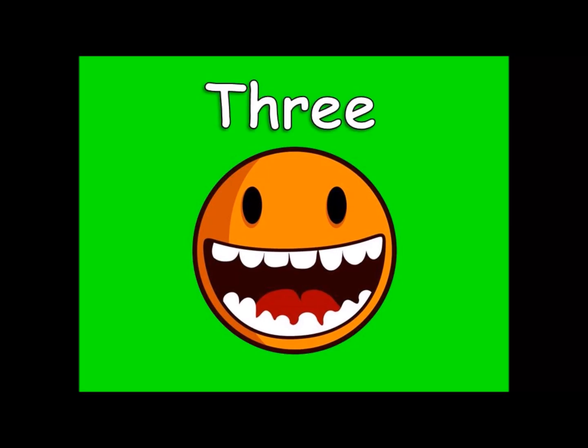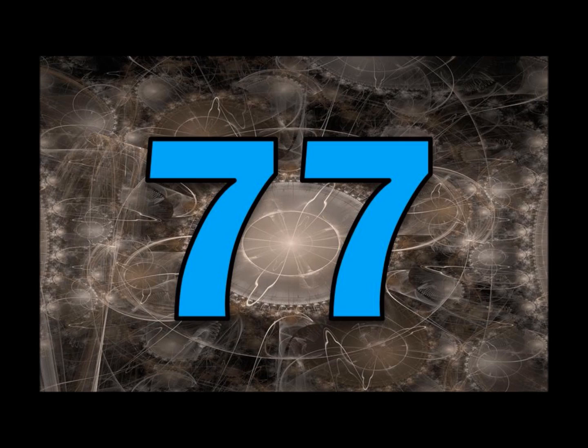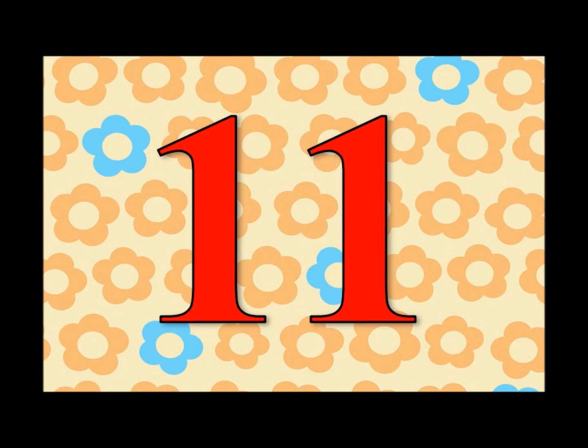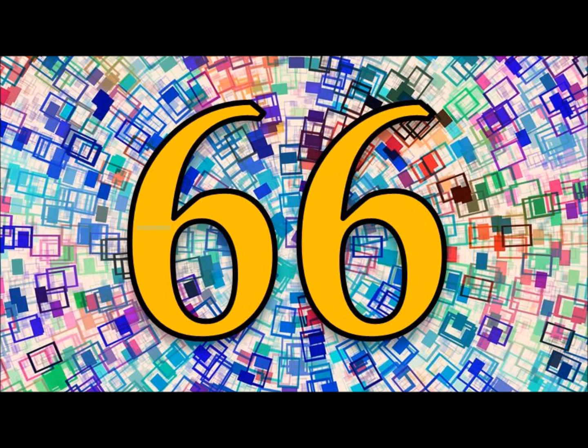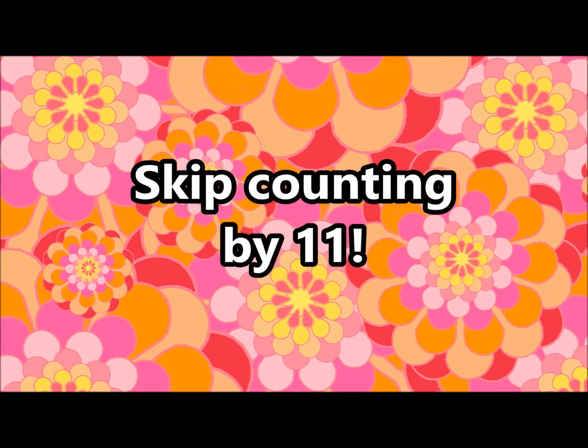1, 2, 3, 4. 11, 22, 33, 44, 55, 66, 77, 88, 99, 110. Let's do it again! 11, 22, 33, 44, 55, 66, 77, 88, 99, 110. Skip counting by 11!